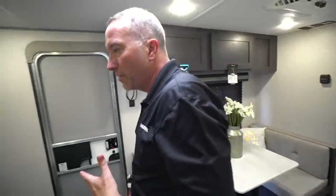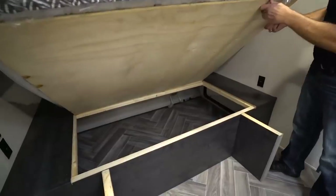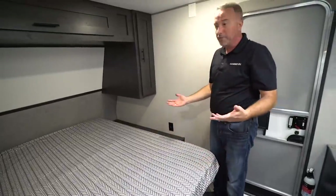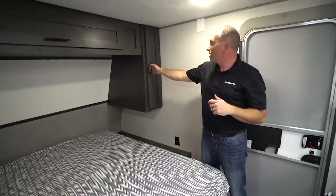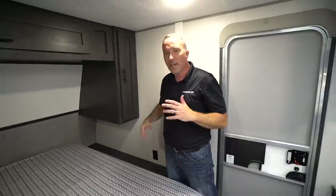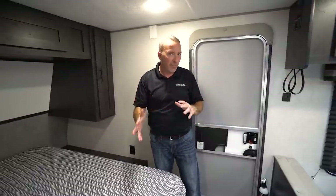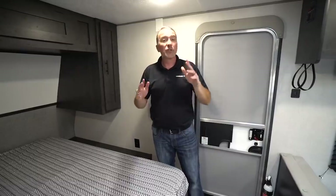Over here is the queen size bed — and the storage is incredible. It's also part of the pass-through, so you can easily access hunting or hiking gear from outside. There are charger ports on both sides, and wardrobe space on the left and right. So for a camper that's less than 3,500 pounds, you're getting lots of space and room — a great two-person entry-level coach.